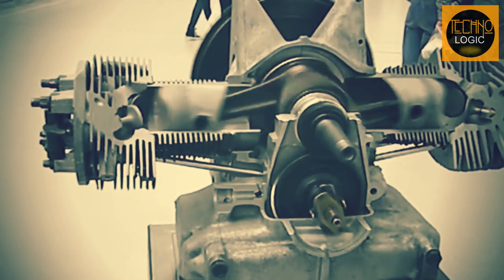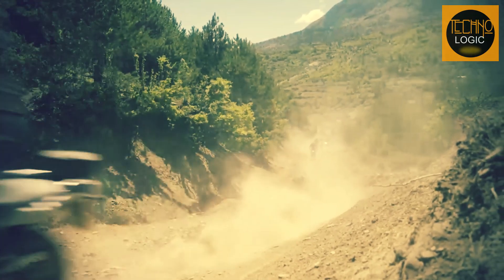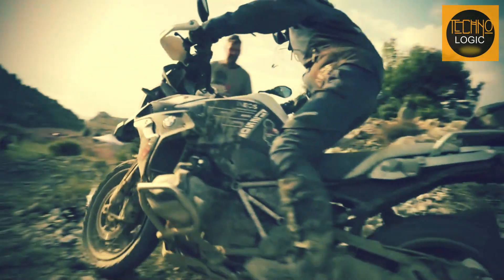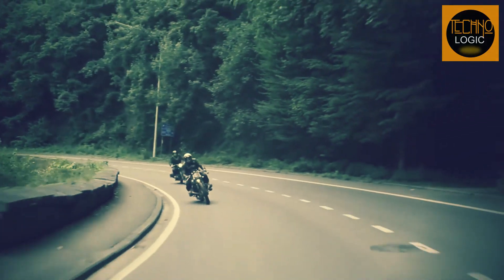Why does BMW Motorrad maintain this impractical engine configuration, and what are the special features of this engine? Of course, BMW Motorrad maintains the boxer engine not without consideration and experience. Despite all its shortcomings, the boxer engine has various advantages that are not possessed by other engine configurations.